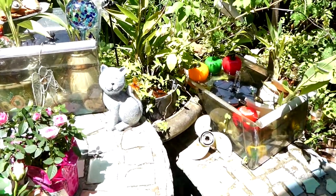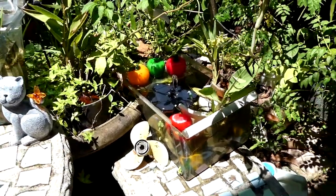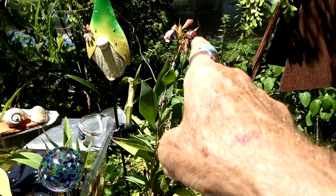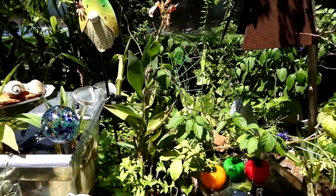I originally thought they'd be for just water lilies. These are called dwarf water lilies. Unfortunately, they're not blooming right now, but they're very beautiful when they are.